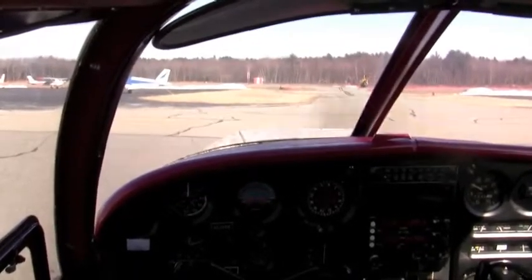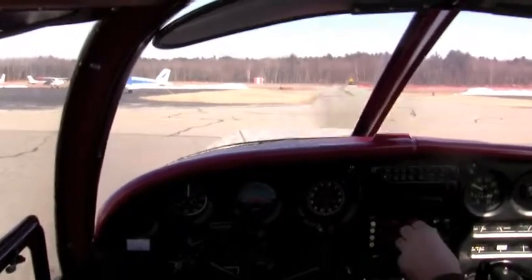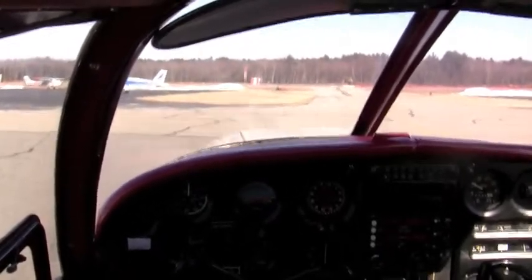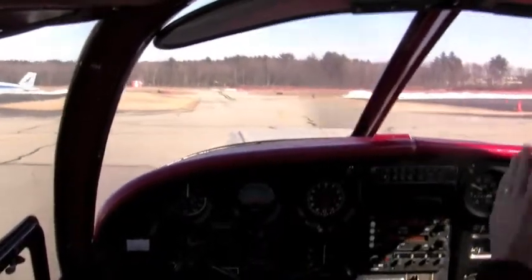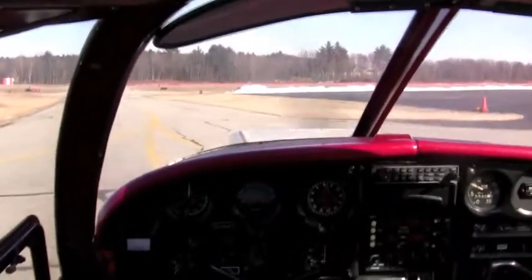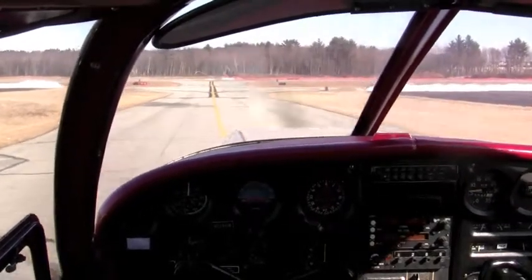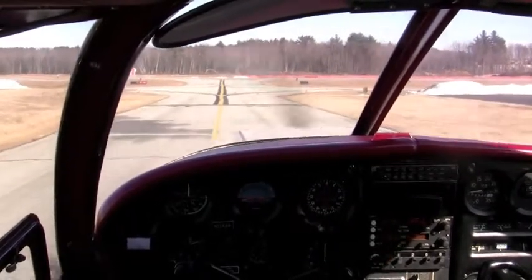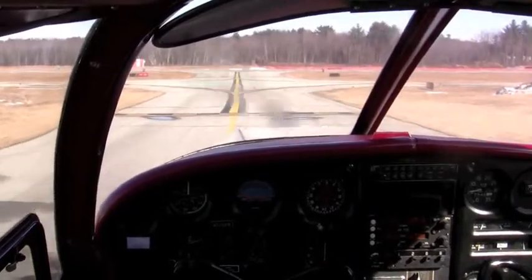5286 Whiskey, Nashua. I replied: 86 Whiskey at Infinity, taxi for takeoff with Kilo. He cleared me: 5286 Whiskey, taxi via Echo, Alpha, runway 32. I read back: Echo and Alpha to runway 32, 86 Whiskey. He's cleared me to taxi on taxiway Echo — I can see a taxi sign with a yellow letter on black background confirming I'm on Echo. Then Alpha is the parallel taxiway to the runway, so I'll make a right-hand turn onto Alpha to reach runway 32.